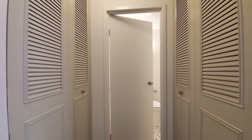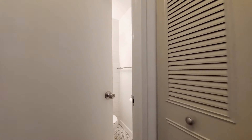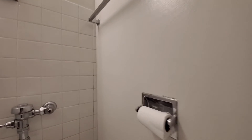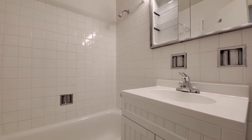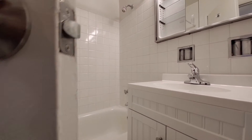Entryway. Some linen closets. Two closets here. And a bathroom. Nice, fresh, white tile. Wide, mirrored medicine cabinet up above.